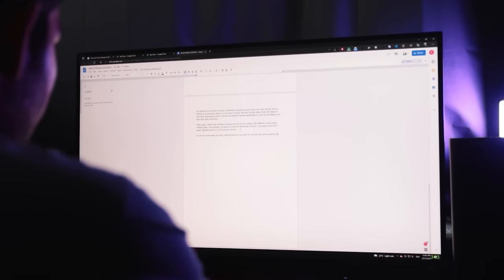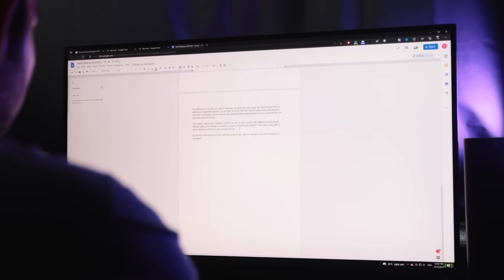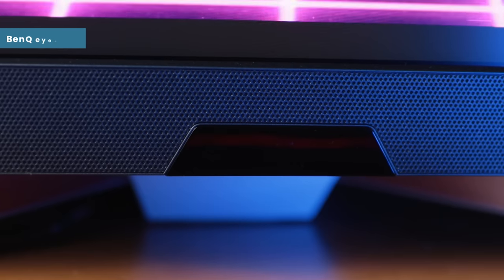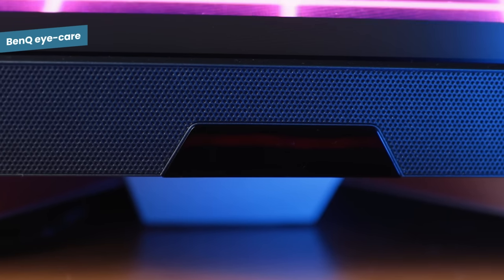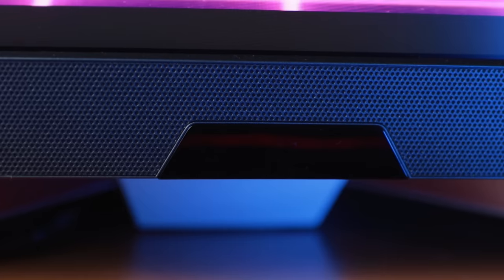Staring at a monitor too long is definitely not good for your eyes. We spoke to a professional and even she said you should be taking breaks — but it's pretty hard, especially when you're working. So it's good to know this monitor comes with BenQ's Eye Care technology, which controls the ambient lighting depending on your surroundings, and it also has blue light protection.